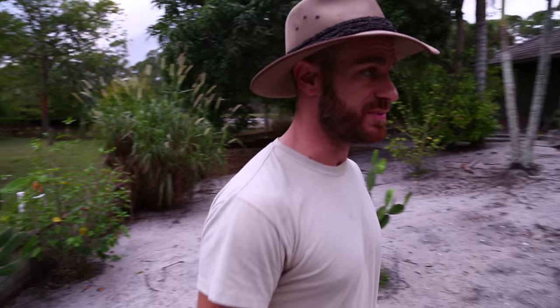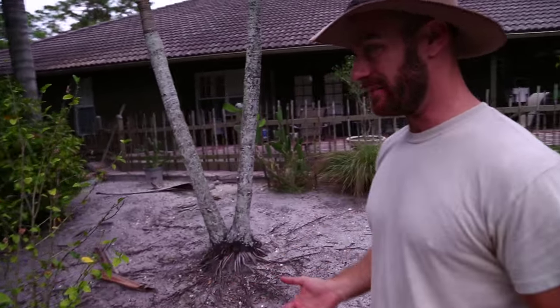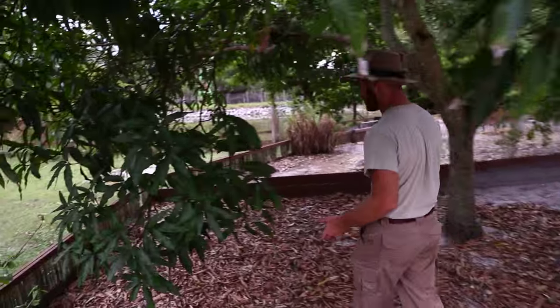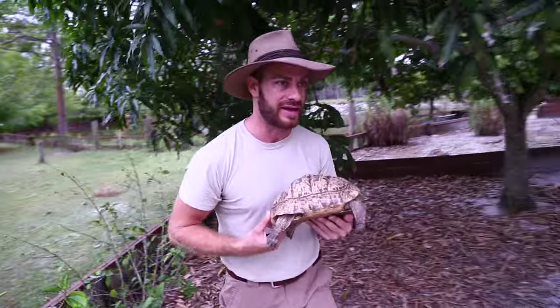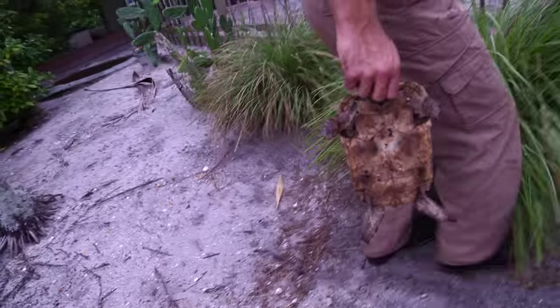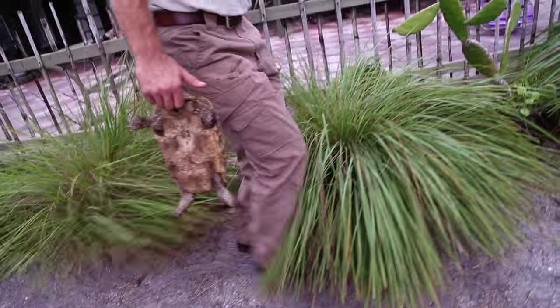Now it's time to collect the smaller species — the leopard tortoises. What I try and make fun about this is you've got to find them, so it's kind of like an Easter egg hunt because these guys are pretty good hiders. When my little buddy Alex and her friends visit, I employ the children — child labor does fly around this place and they tend to like picking up tortoises. There are 16 leopard tortoises in this enclosure that I need to get in.